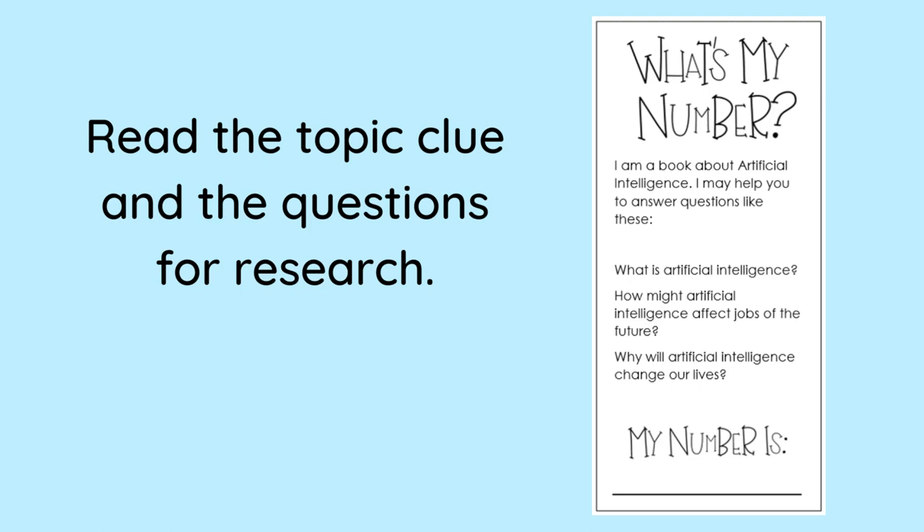Next, read the topic clue and the questions for research. On the bookmark here, the topic clue is: 'I am a book about artificial intelligence. I may help you to answer questions like these.' What is artificial intelligence? How might artificial intelligence affect jobs of the future? Why will artificial intelligence change our lives?